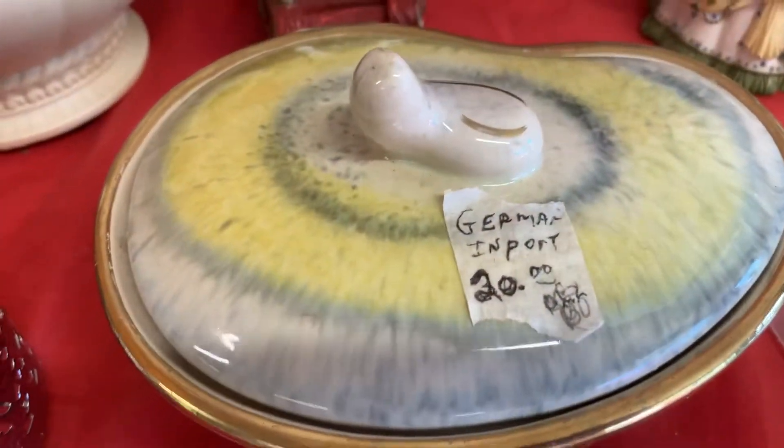You can see there are good prices on things here and pretty neat stuff overall. I really like this German piece.